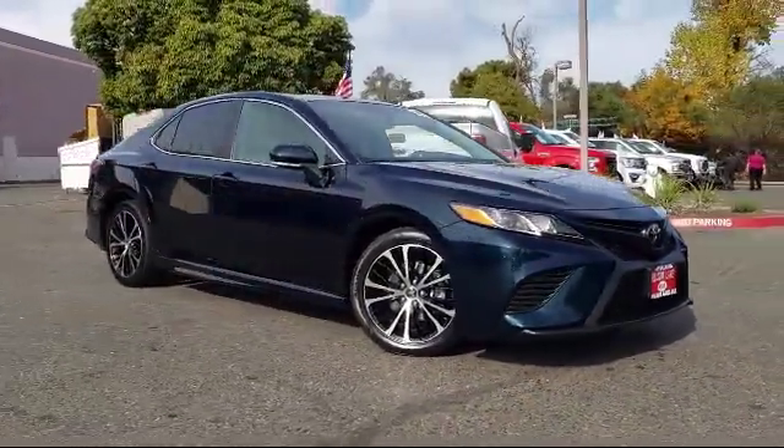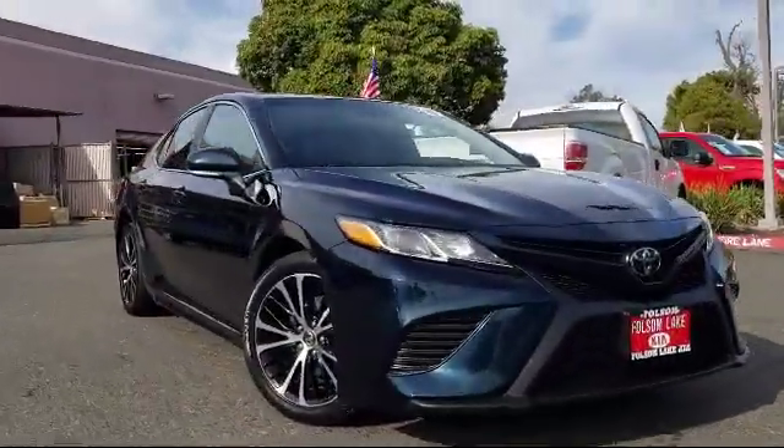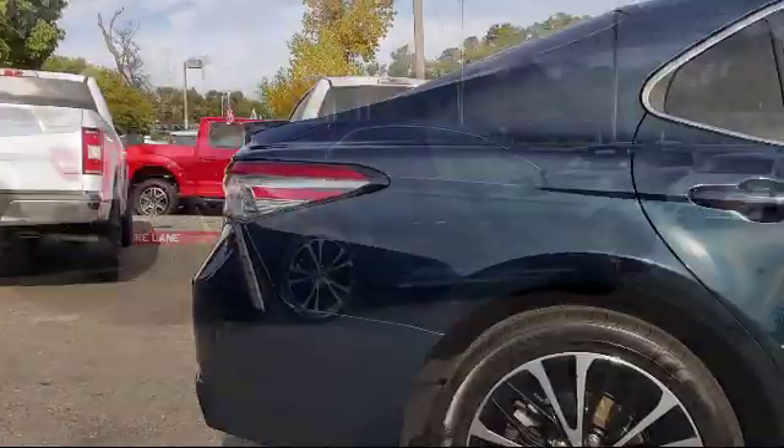It comes equipped with tire pressure monitoring system, steering wheel controls, keyless entry, auto high-beam headlight control, alloy wheels, and rear spoiler, rear view camera.